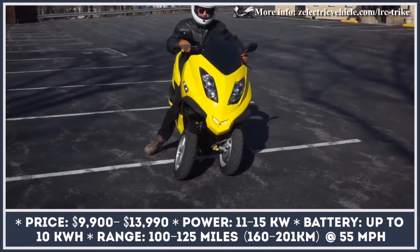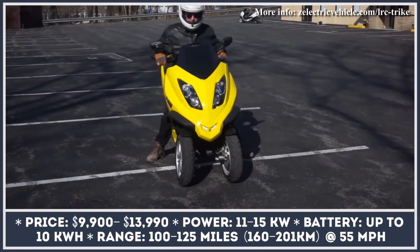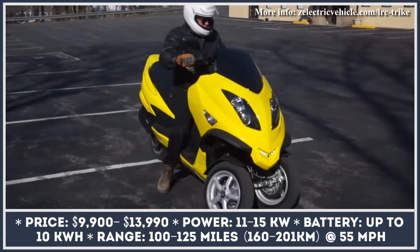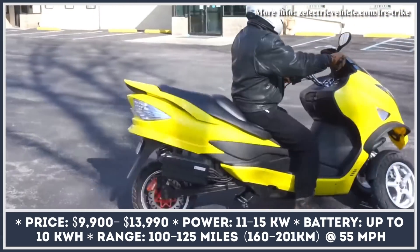The ZEV LRC trike is a long-range leaning electric scooter made by a company from West Virginia. The biggest selling point of the LRC is its insane range.